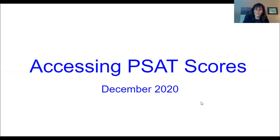So if you don't have a College Board account, you're going to create one. And if you do have one, then I'm going to let you know about how to access that.